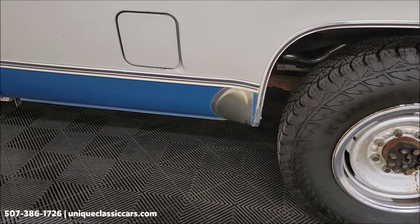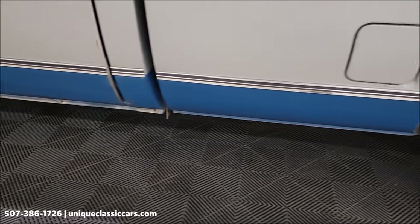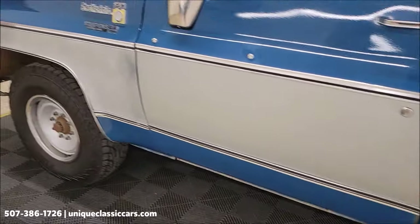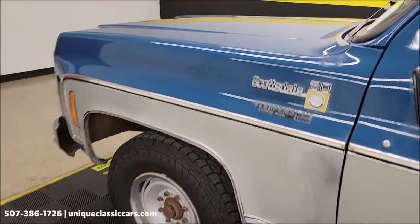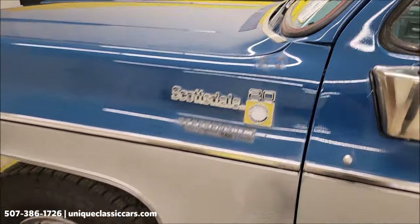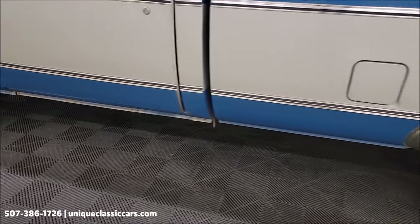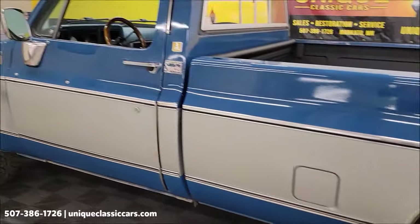It had the stone guards. Cab corners — again you can see the paint's tired in a few spots. Like I said, drive it the way it is or take it to the next level. Looks like a solid starting point, no doubt about that.